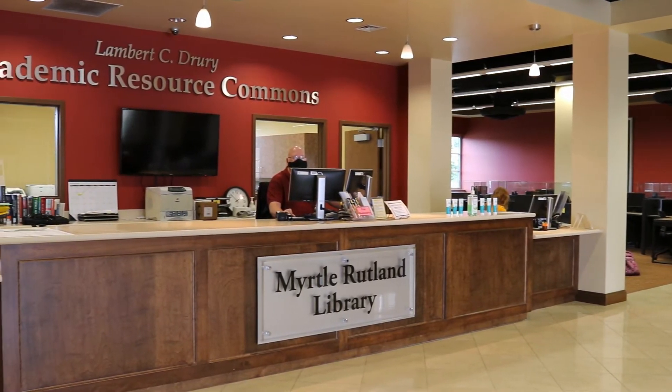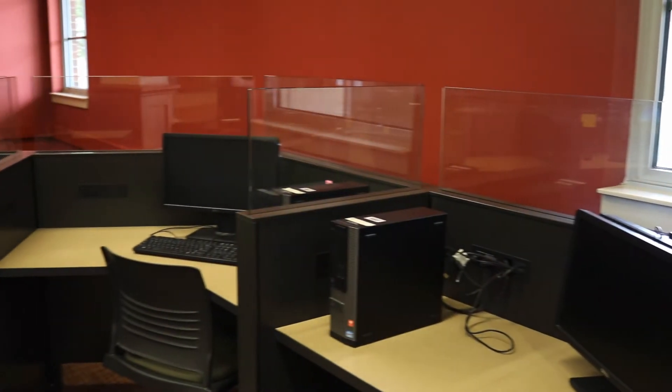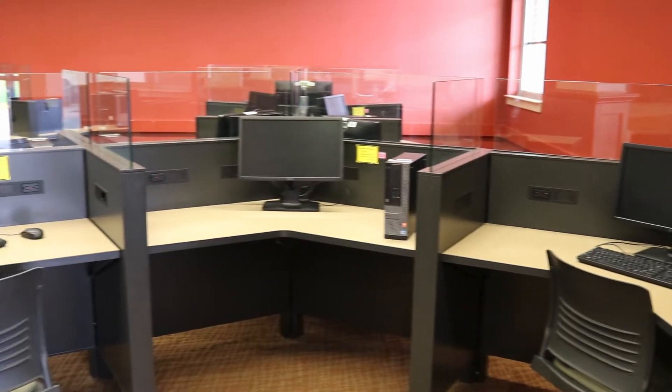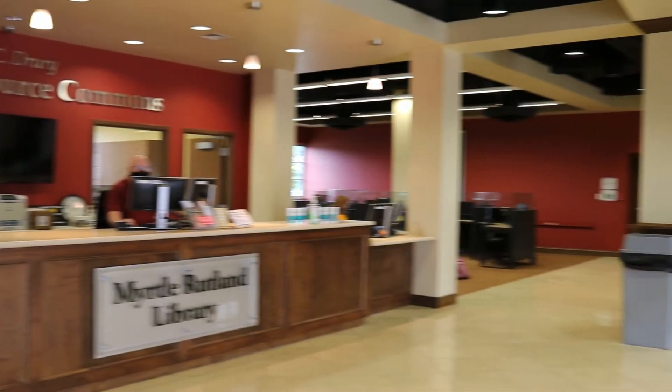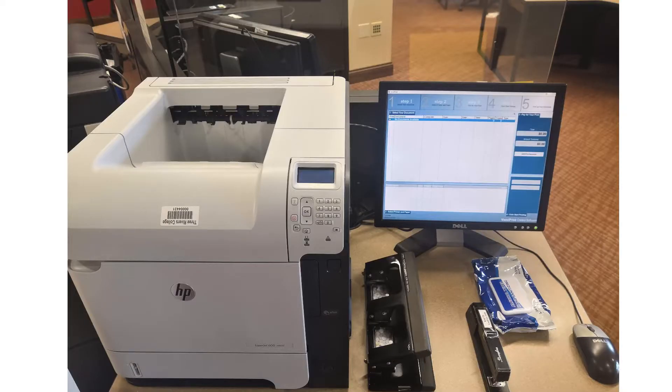There is a computer center housing 39 stations. All TRC students and faculty may use these computers any time the library is open. To search our collection of databases or to use these computers, input your email or Blackboard login.